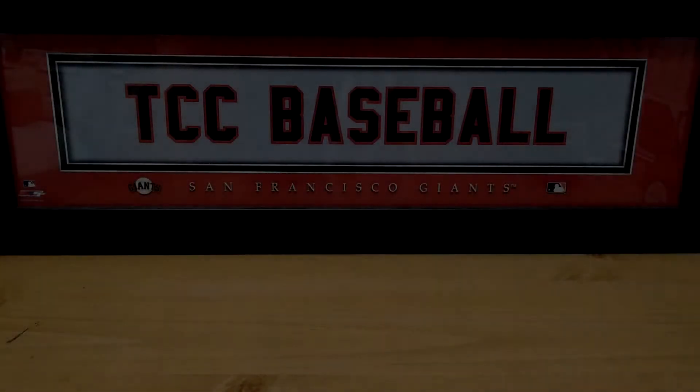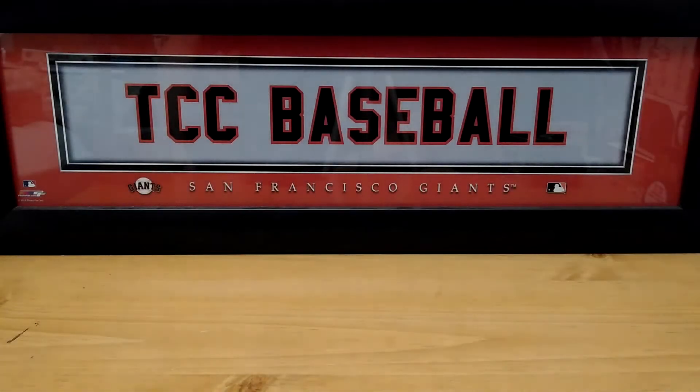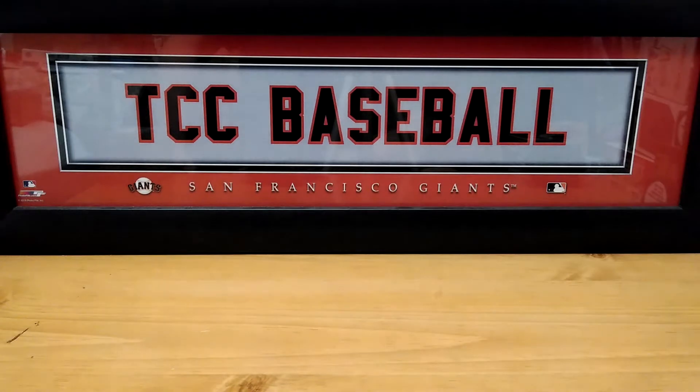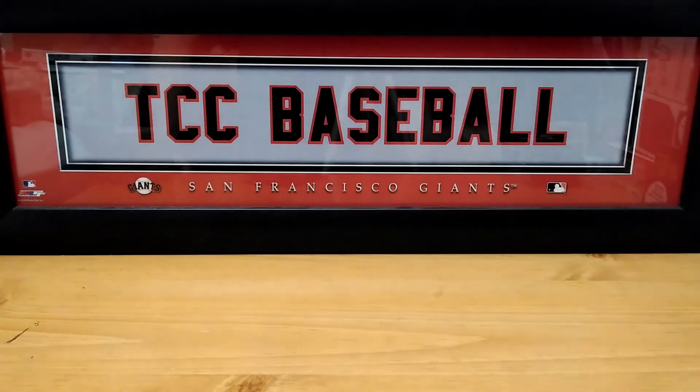Hi everybody and welcome to the Collector's Corner, my name is Mike. I'm glad that you could join me on this beautiful Friday — hope everybody has some nice weekend plans in store. Today we're going to be doing a Part 2 from yesterday's video, so if you guys didn't check out yesterday's, I'll leave a link up top and down below in the description.